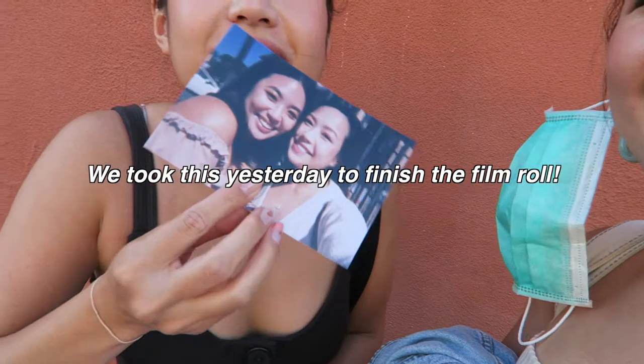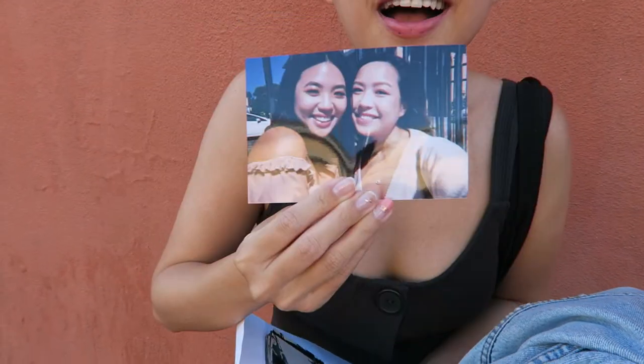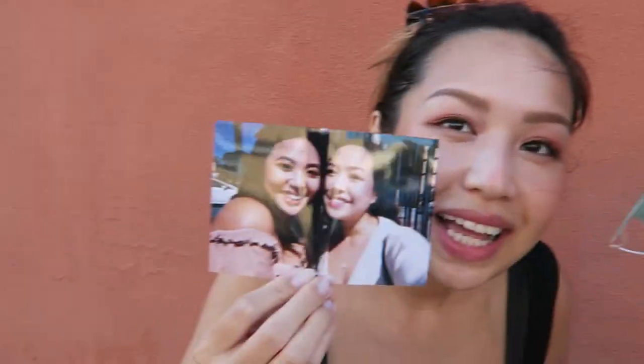Oh there it is — that one's cute, it's like really spot on! Wow, you have good selfie arms. My battery is about to die so I'm just gonna say a little goodbye — thanks for watching, bye, stay safe!